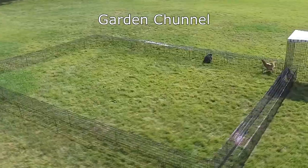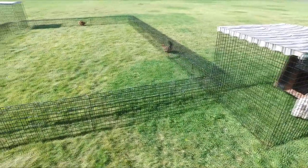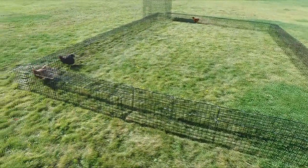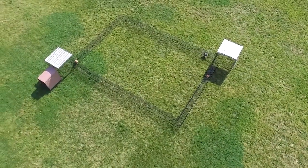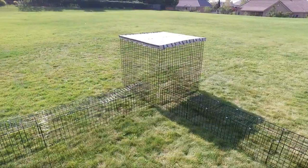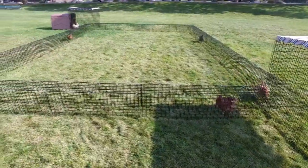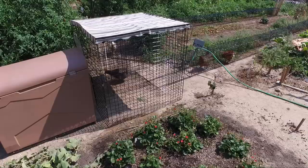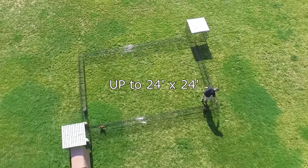The Garden Channel is a super fun playground that gives you the feel of an amusement park for chickens. It includes one Coupe de Ville chicken coop, two covered runs, and the tunnel system. The Garden Channel provides plenty of room to roam while still protecting your chickens and garden. The two 4 foot by 4 foot covered runs provide shade from the sun and protection from snow and rain, while the insulated Coupe de Ville chicken coop will house 8 or more chickens.